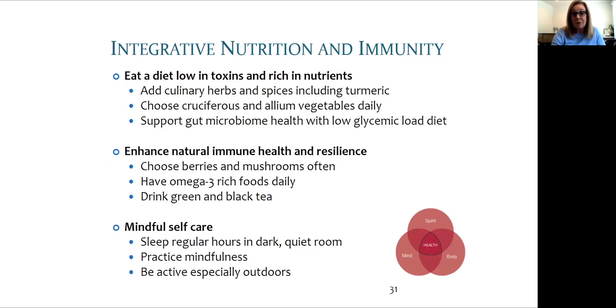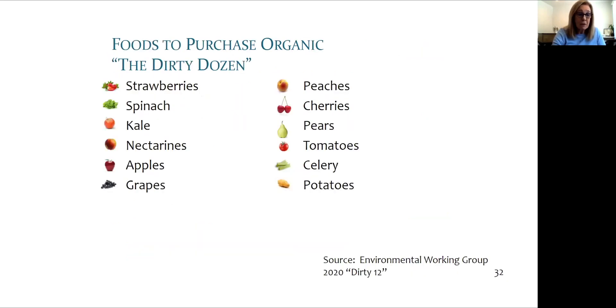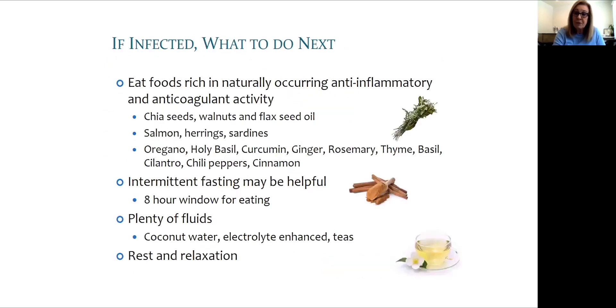These are some fruits and vegetables best purchased organic to lower pesticide exposure and reduce potential dietary toxins — the Environmental Working Group publishes these lists every year. If you do get infected, there are some foods that have anti-inflammatory and anti-coagulant activity: chia seeds, walnuts, and flaxseed oil are very rich in ALA omega-3.